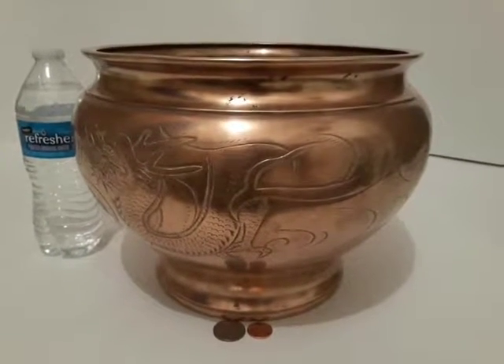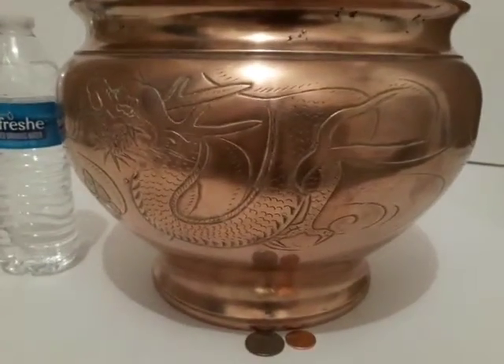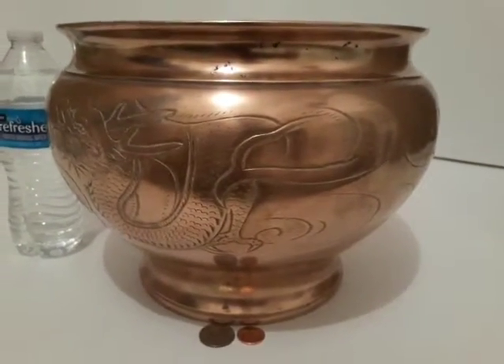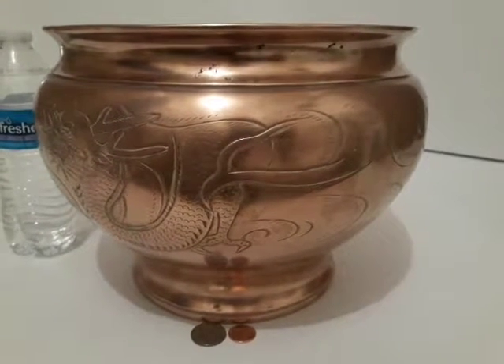I have a big heavy-duty brass planter. It's got a nice dragon on the side of it there. It's really heavy-duty. You can find this at TheVintageCopperStore.com.